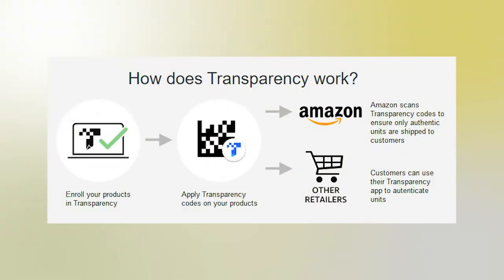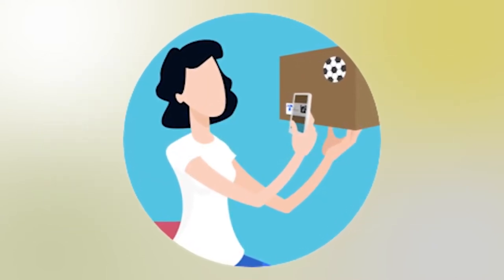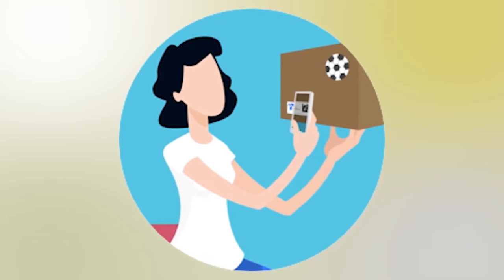Transparency is a third-party company that uses a unique product serialization code. Once a unique code is scanned, Transparency will verify the product is authentic. Items without a valid code will be stopped from being distributed, so your buyers are only receiving a genuine product.